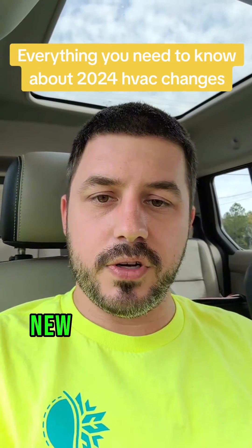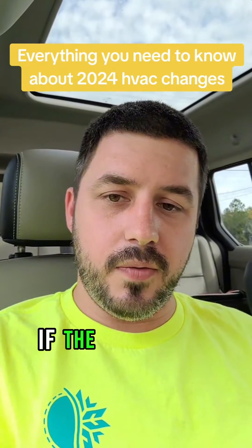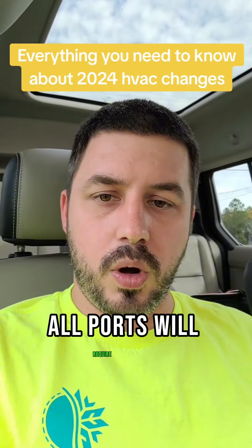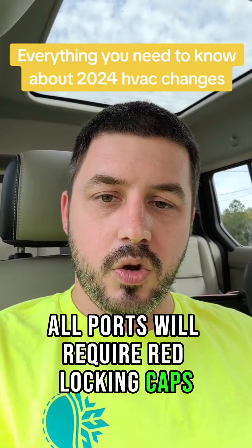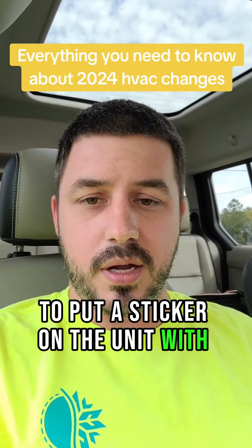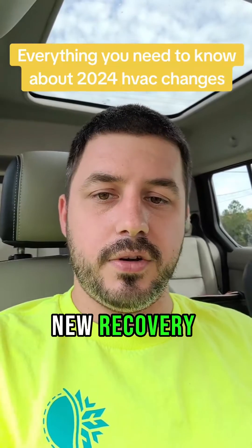You can expect an even higher cost for those new refrigerants. They must remain upright and have pressure relief valves — if the valve were to trip, you're supposed to replace it. All ports will require red locking caps, and you will be required on installation to put a sticker on the unit with the installing date and total recovery charge.